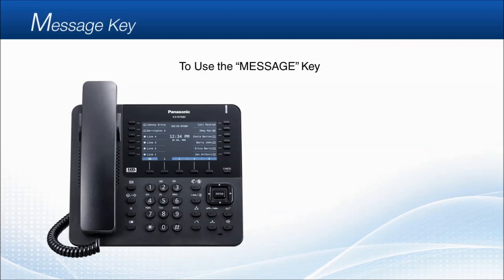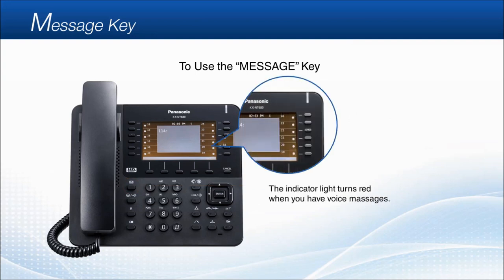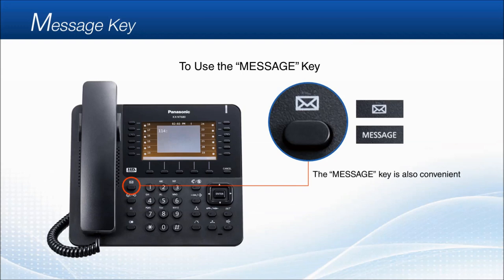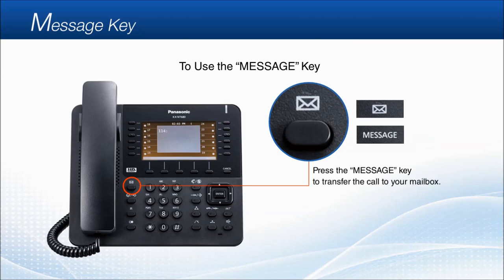Message key. The message key is available for one-touch access to your voicemail box. When you have voicemail in your mailbox, the indicator light turns red. If you press the message key, you can listen to your voice messages in your mailbox. The message key is also convenient when you receive an incoming call while you are busy — you can simply press the message key to transfer the call to your mailbox.